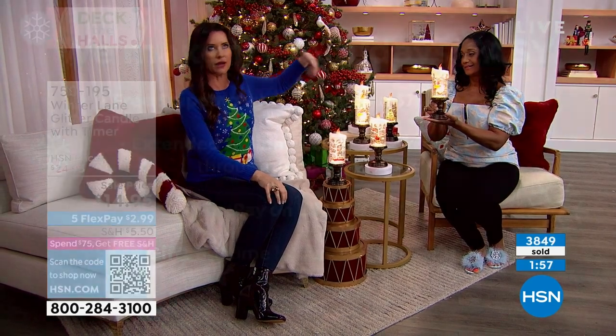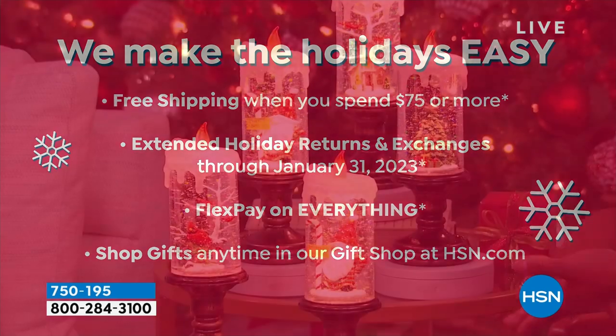Maybe keep one for yourself, give the rest as gifts. You've got your girlfriends, you have teachers, you have neighbors. You have individuals that help you throughout the year.